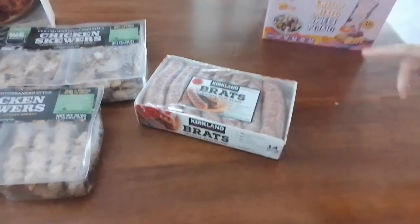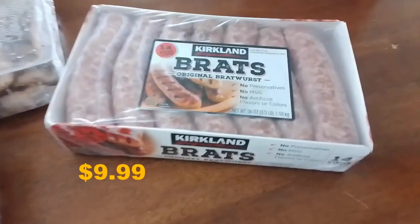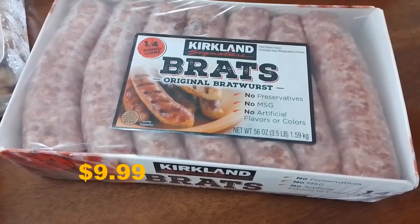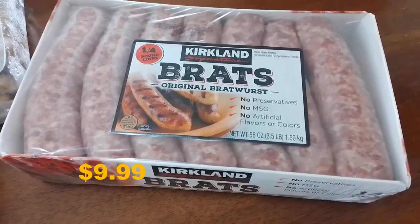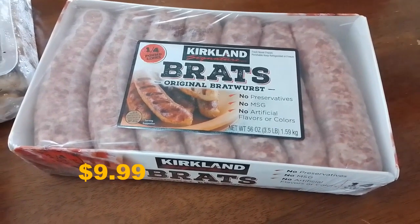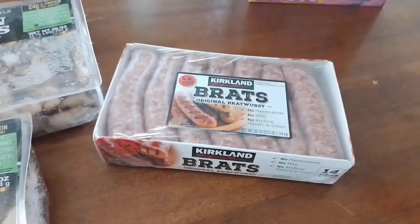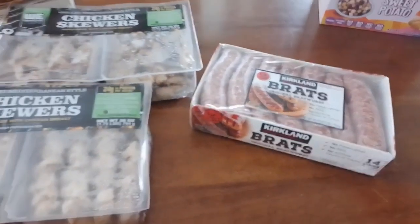We also got bratwurst. It's summertime and Costco has bratwurst, and we love German food. Bratwurst is one of my favorite sausages in the whole world, and we want to have this next week.